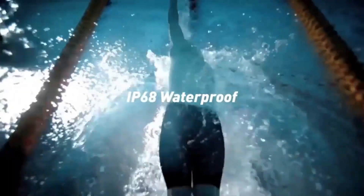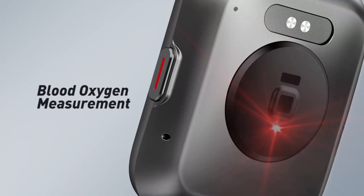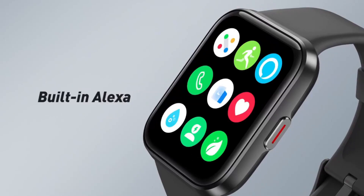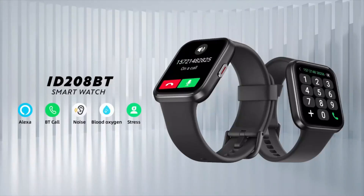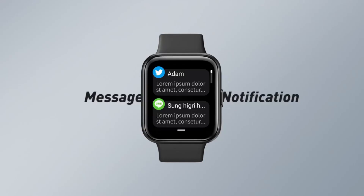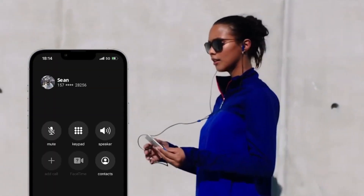Enjoy the freedom of Bluetooth call answering and making calls directly from your watch, ensuring you're always connected on the go. The 1.69-inch fitness tracker boasts an IP68 waterproof rating, making it suitable for all your adventures, whether in the gym or out in nature. With over 60 sports modes, you can track your workouts with precision, while the heart rate and SPO2 monitor keep you informed about your health status. Experience the power of the SKG V7 Pro Smartwatch.